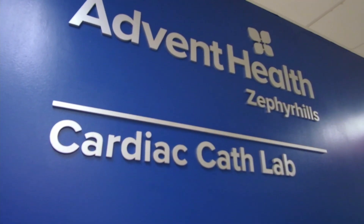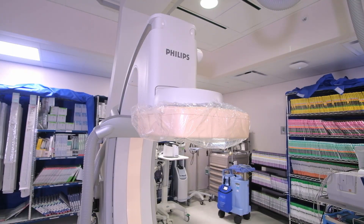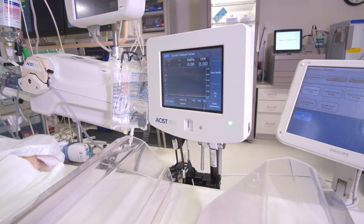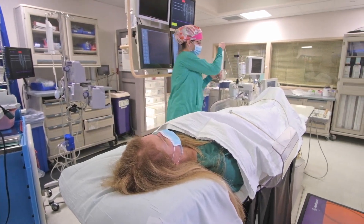Welcome to our cardiac cath lab at AdventHealth Zephyrhills. In this video, we will show you one of our labs and give you a preview of what you can expect during your visit with us. While you may have your procedure in a different room or at AdventHealth Dade City, the lab will be similar.